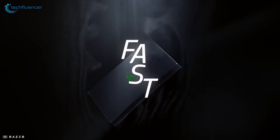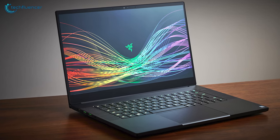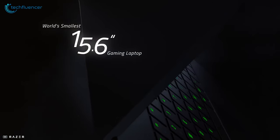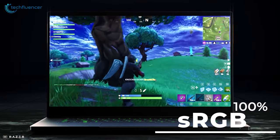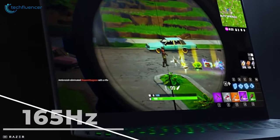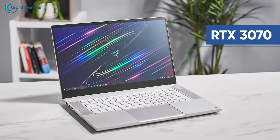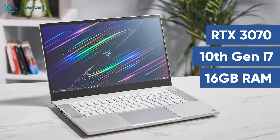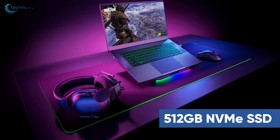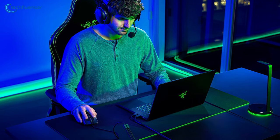Next up at number 4, we have the Razer Blade 15, Razer's signature gaming ultrabook that went through a processor and GPU upgrade for immense rendering tasks. Display-wise, the factory-calibrated 15.6-inch QHD screen has a 100% sRGB color gamut and a 165Hz refresh rate that will come in handy while working on music videos. It boasts an RTX 3070 with a 10th Gen i7 processor and 16GB of RAM that turns it into an ultimate rendering machine. Storage-wise, it comes with 512GB of M.2 NVMe SSD.